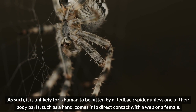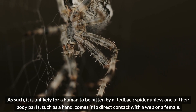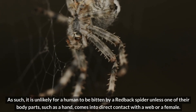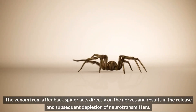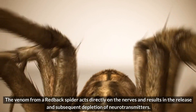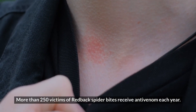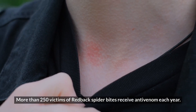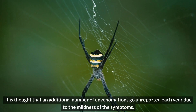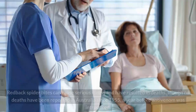As such, it is unlikely for a human to be bitten by a redback spider unless one of their body parts, such as a hand, comes into direct contact with a web or a female. The venom from a redback spider acts directly on the nerves and results in the release and subsequent depletion of neurotransmitters. More than 250 victims of redback spider bites receive antivenom each year.